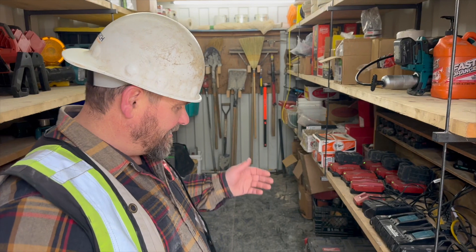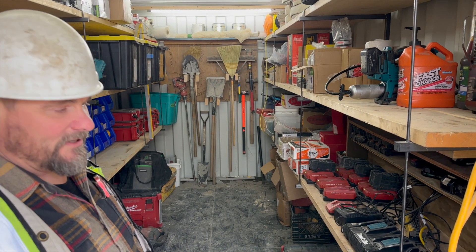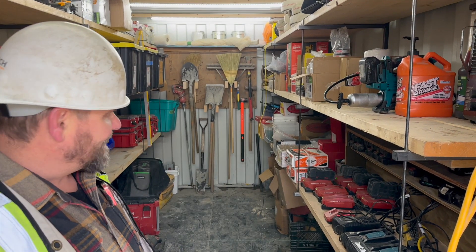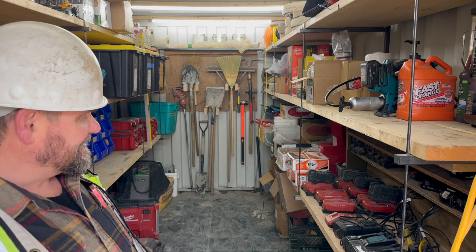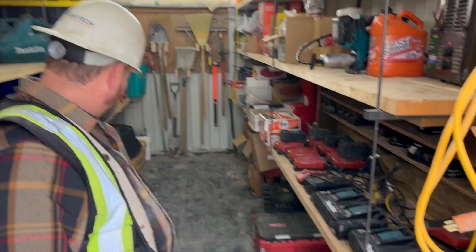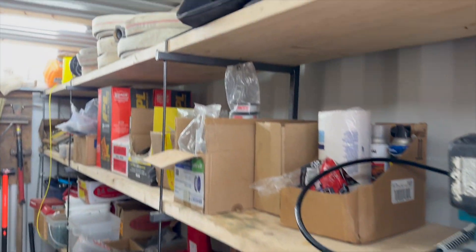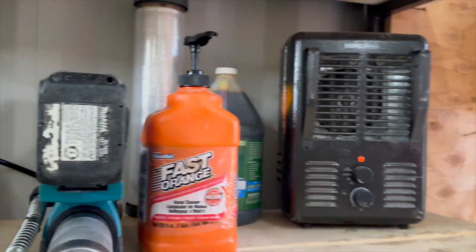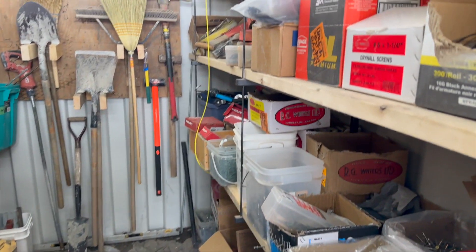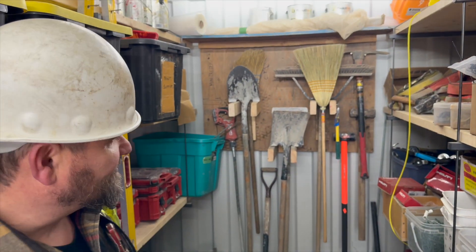A big part of our concept here is to keep things organized. When guys need something in the field they can come here and quickly see if it's available, and at the end of the day we can easily see what's still out in the field and check if we've left things at our workstations. We maintain our supplies, heat, and lighting in here. Everything is easily identified and accessible, and when we get low on supplies they know ahead of time and let us know so we can have it replenished before they run out.